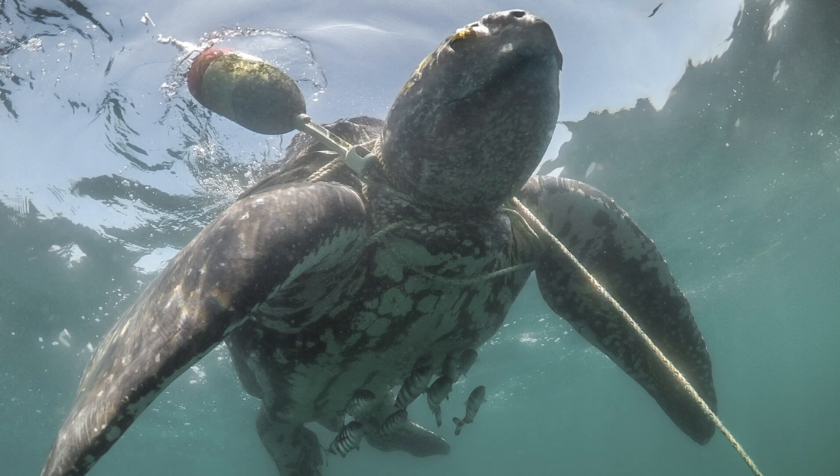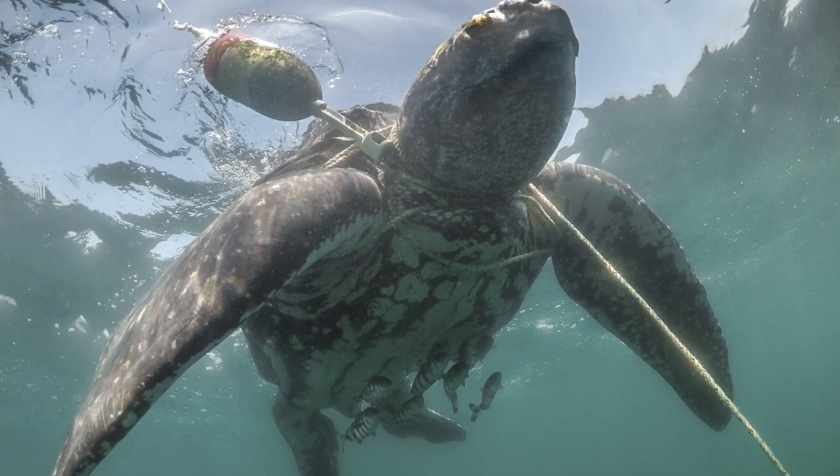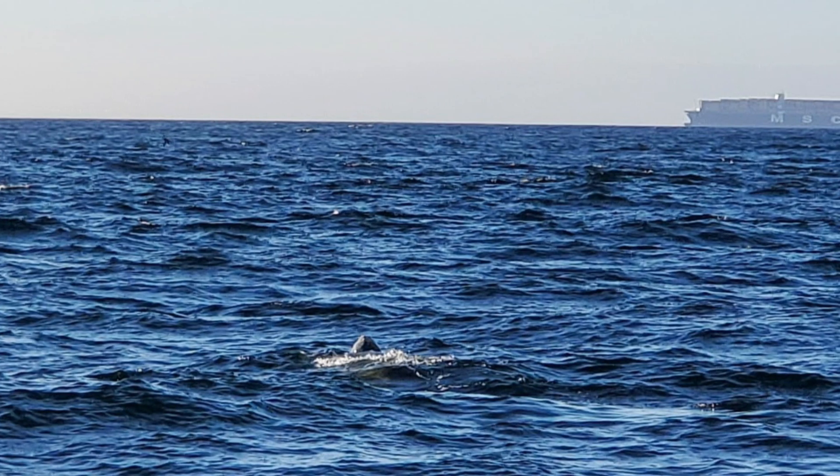One of the biggest challenges is that there just aren't many leatherbacks remaining. Some of the primary threats to leatherbacks are caused by people — things like entanglement in fishing gear, ingestion of marine debris, or boat strike.